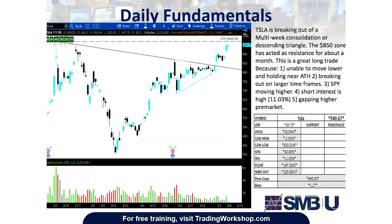Daily fundamentals: Tesla is consolidating in a descending triangle right around the 850 zone that was acting as resistance for about a month. This is great for taking long trades because it's unable to move lower and it's holding near all-time highs. It's breaking out on larger time frames. SPY is also moving higher, and the short interest is 11%. On this particular day, Tesla was gapping higher.